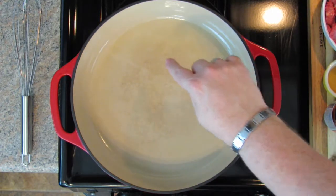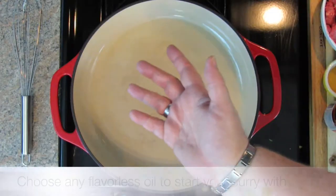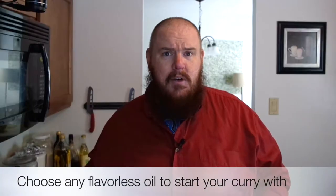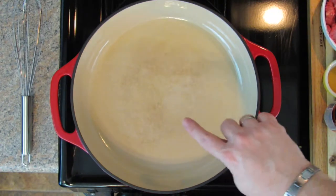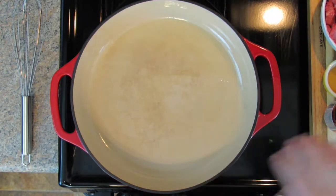In my pan is a teaspoon and a half to two teaspoons of coconut oil — you can't see it because it's a little clear. You don't have to use coconut oil; since we're doing curry I thought let's just use some, but you really want to use something flavorless. A nice vegetable oil is kind of what you want here. I've got this over medium high heat and I'm just letting it melt down.